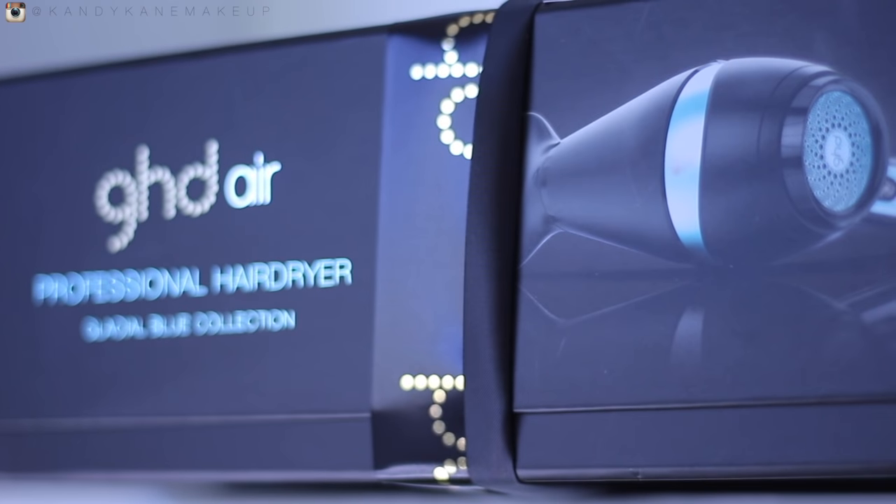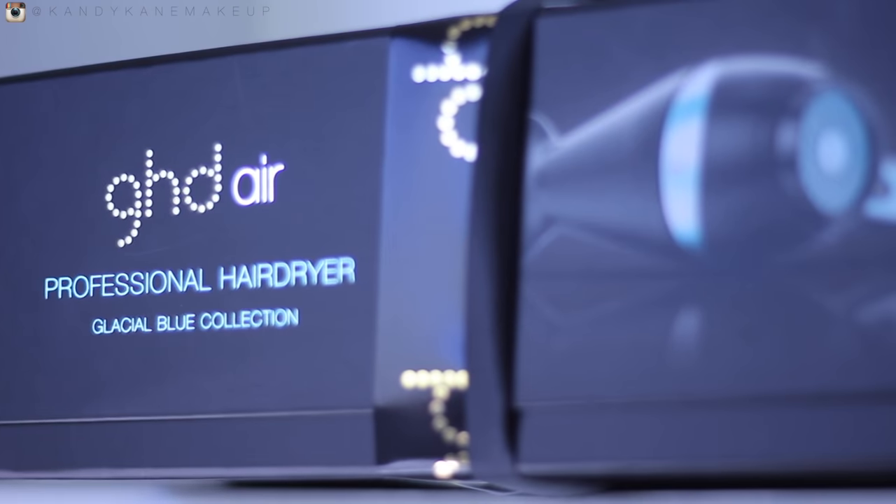I am extremely excited about today's video because you guys know I absolutely love my GHD Styler and my Contour. GHD contacted me again and they were like, hey, we want to send you our glacial blue hair dryer. As you can see it's got these frosty blue tones running through it and it is just so beautiful. I was actually saving up to buy a GHD Air myself, so this is just such a blessing — thank you so much GHD. Obviously I'm trying it out for you guys and giving you all the details.